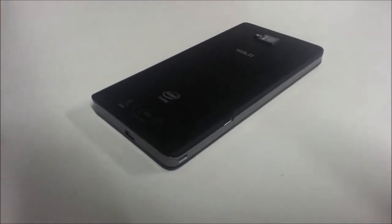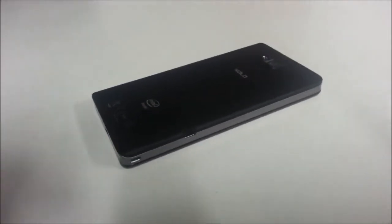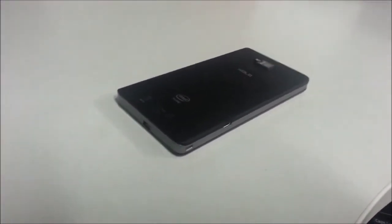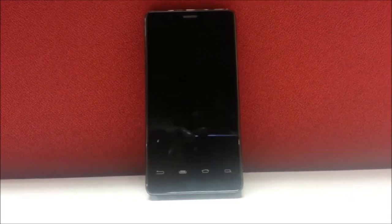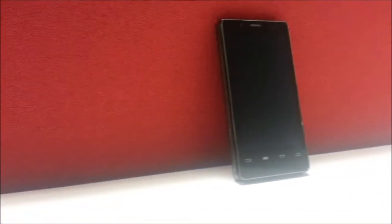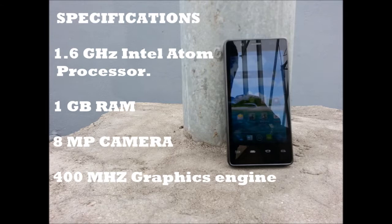The Zolo X900 is a product of the partnership of Intel with Lava Mobiles. The main specifications include a 1.6 GHz Intel Atom processor with hyper-threading technology and 1GB of RAM. Note that this is a single-core phone. It comes with an 8-megapixel camera with built-in panorama and burst mode which can take up to 10 shots in less than a second, and a 400 MHz graphics engine for gaming and multimedia.